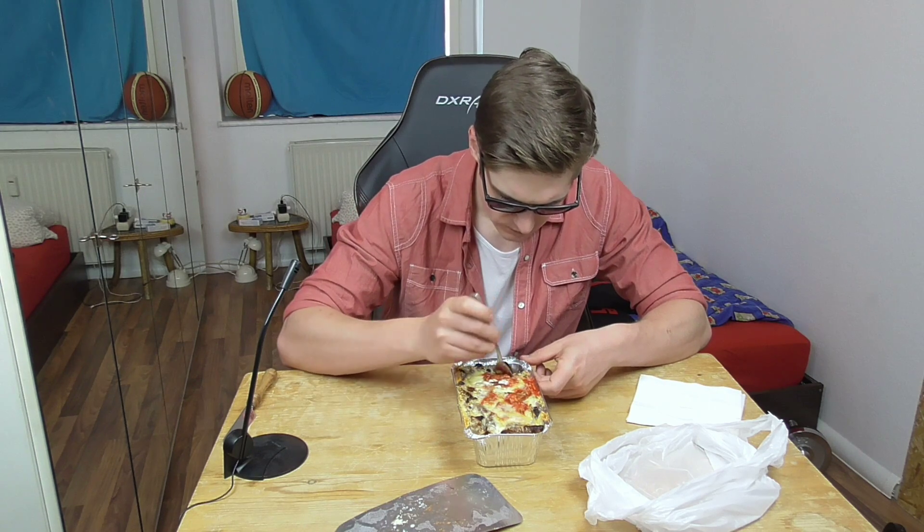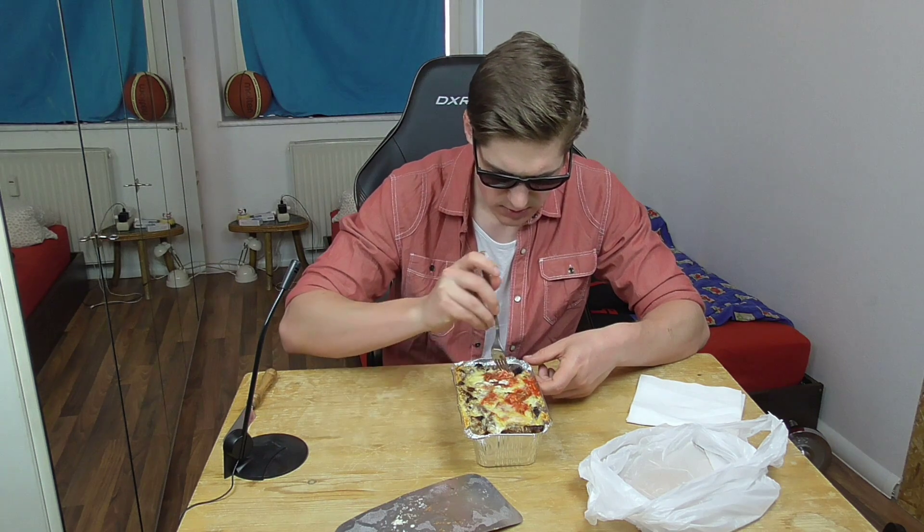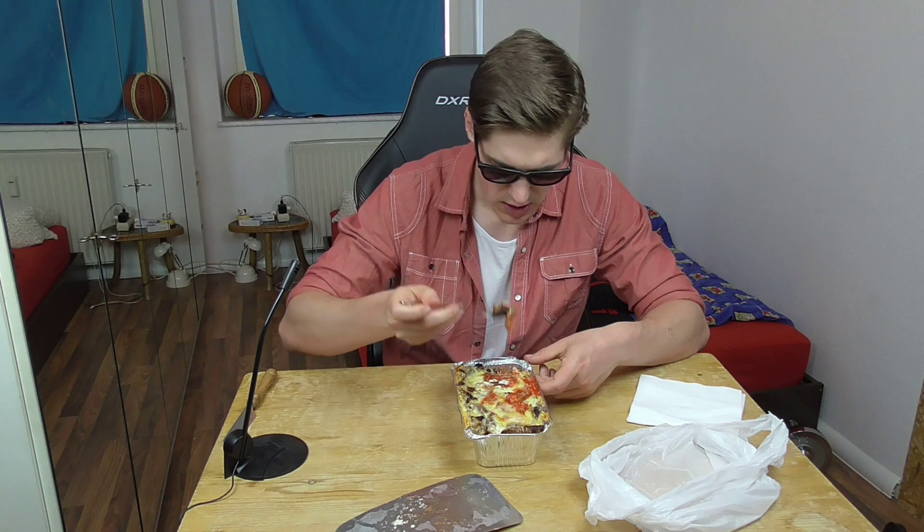So let's start and find out how it tastes. As for your information, this is the first time that I was at this Döner shop, so it's a premiere for me.